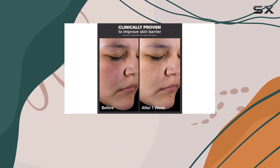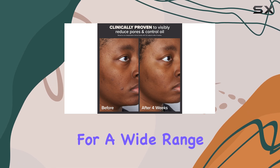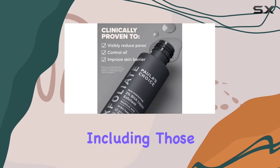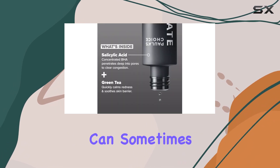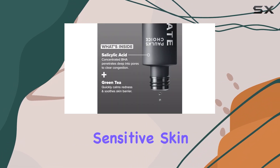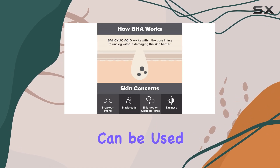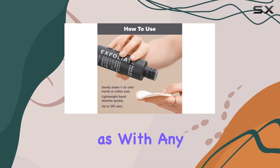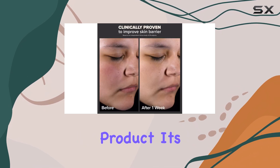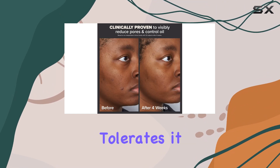One of the things that makes this product so appealing is its versatility — it's suitable for a wide range of skin types, including those with sensitive skin. While exfoliation can sometimes be a concern for sensitive skin, the gentle yet effective formula means it can be used without causing irritation or redness. Of course, as with any new skincare product, it's always a good idea to perform a patch test first to ensure that your skin tolerates it well.